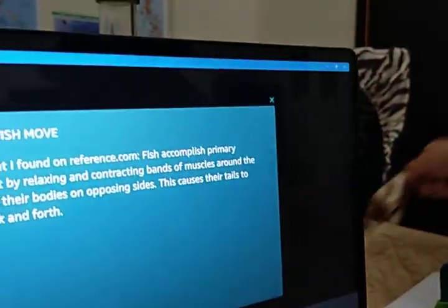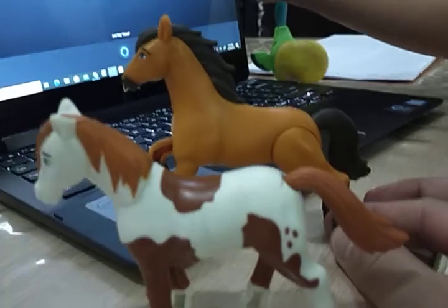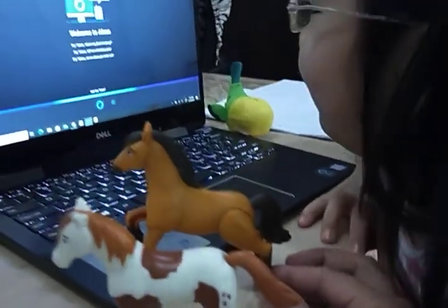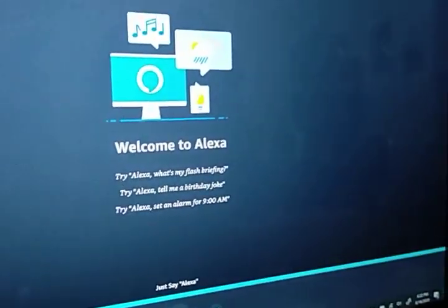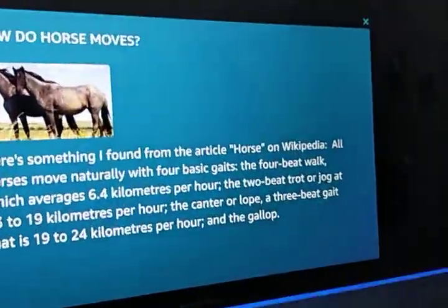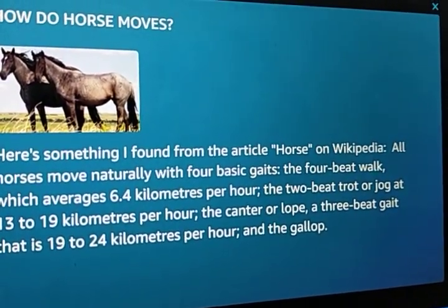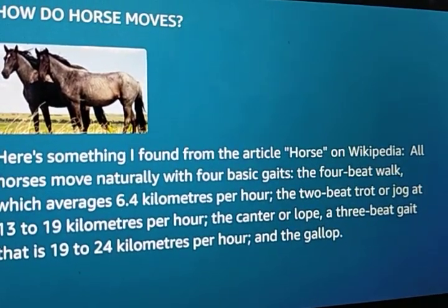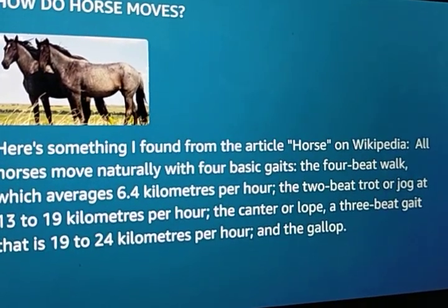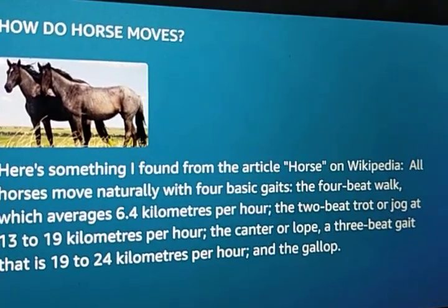How about this one? Now we're going to the next. Let's go. Hey Alexa, how do horses move? Here's something I found from the article on horse on Wikipedia. All horses move naturally with four basic gaits: the four-beat walk, which averages 6.4 kilometers per hour; the two-beat trot or jog at 13 to 19 kilometers per hour; the canter or lope, a three-beat gait at 19 to 24 kilometers per hour; and the gallop.